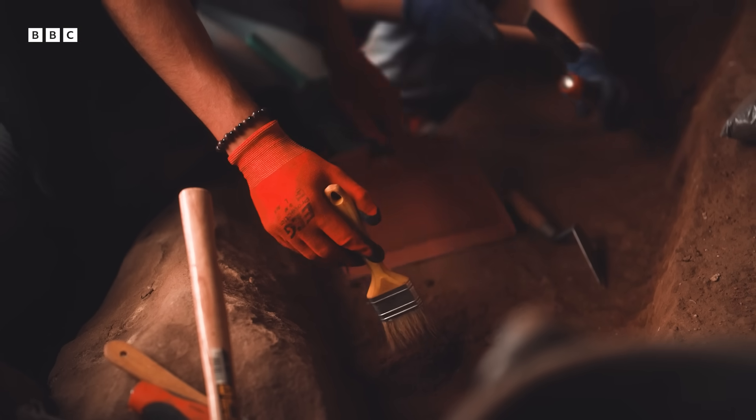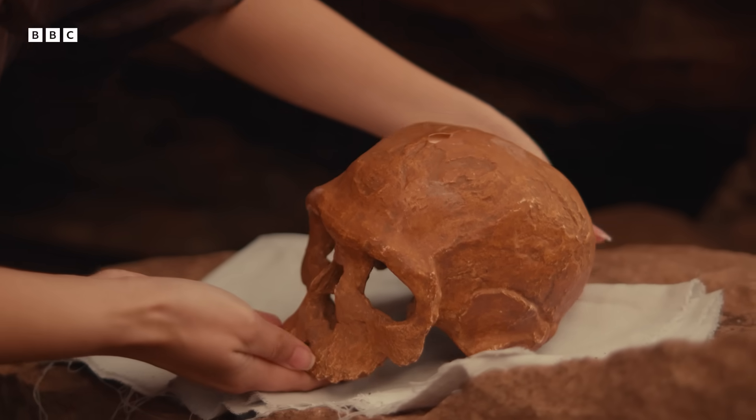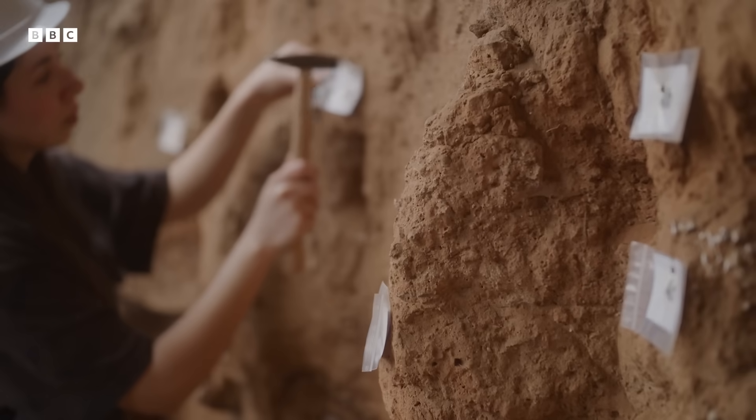But then research conducted at one site warped our understanding completely. Back in the 60s, in a remote cave in Morocco, a mining operation stumbled across a fossilised skull. Soon the site was full of archaeologists, and over the years they discovered human remains that were frankly kind of weird.